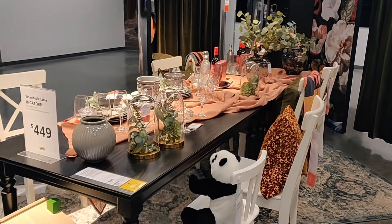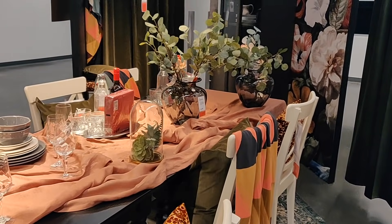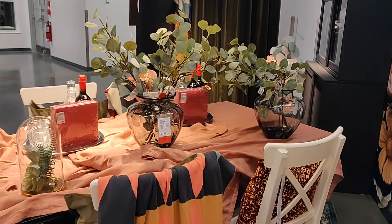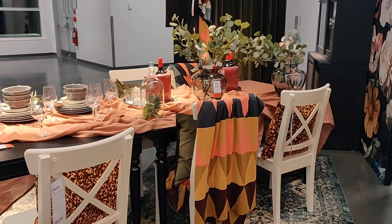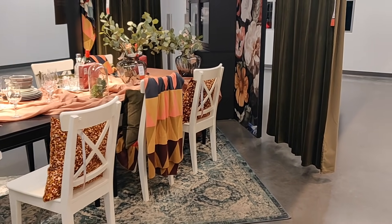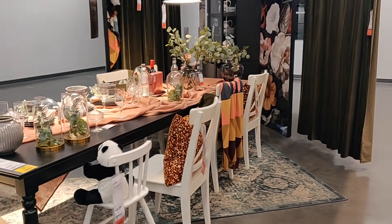The first thing I see when I walk into IKEA is this beautiful dining room table. I really love that they went with a really muted color palette — it doesn't scream Christmas. This is more of a neutral holiday tablescape. I love those light pink colors and just really muted tones; I think it works really, really well.